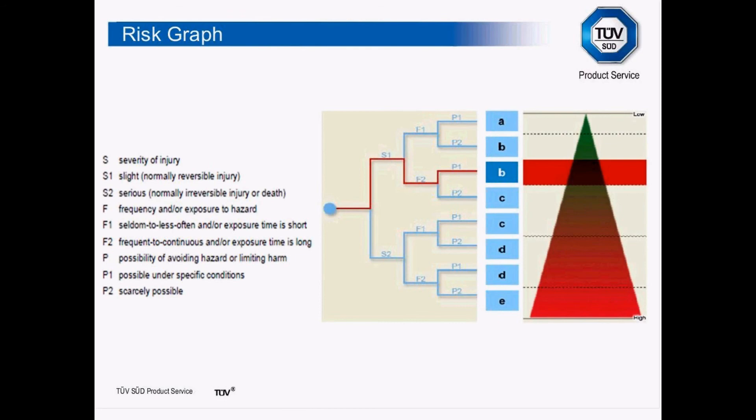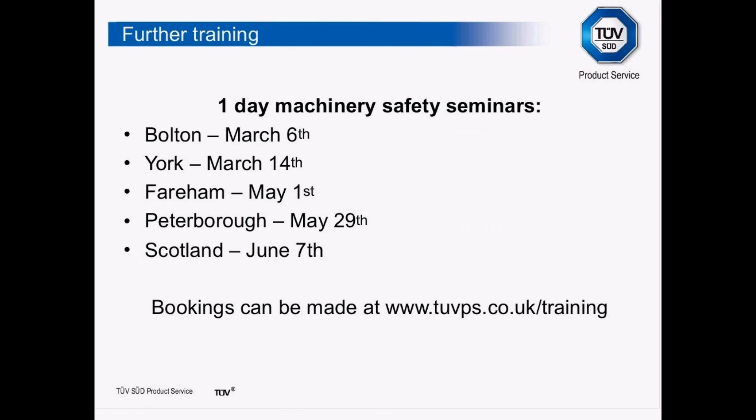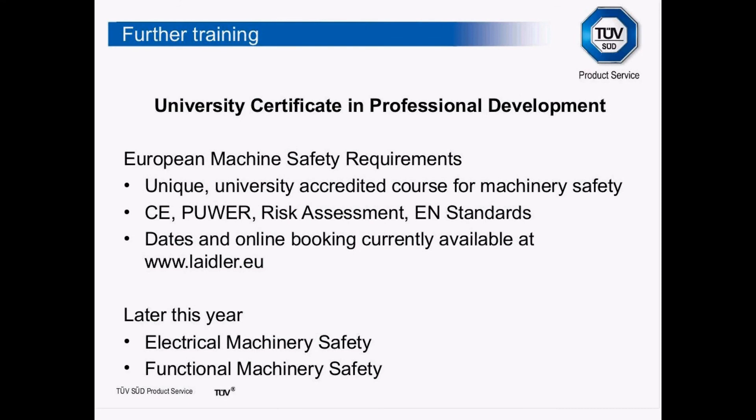There is a risk graph similar to EN 954, only with a few more variations. We do one-day seminars around the country where people can come along and get an introduction into CE, PUWER, standards, and risk assessment. We also have the only endorsed university certificate in machinery safety, where Teesside University moderates and awards a part degree in machinery safety. Later this year, we will be introducing two new university courses — one in electrical machinery safety and one in functional machinery safety.